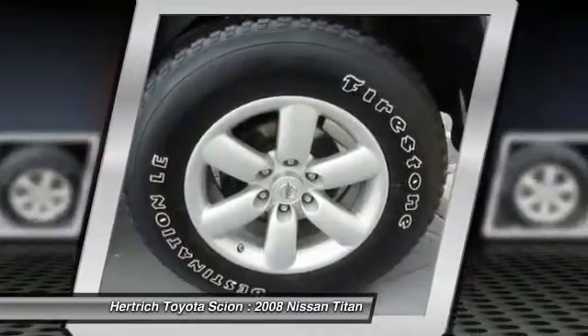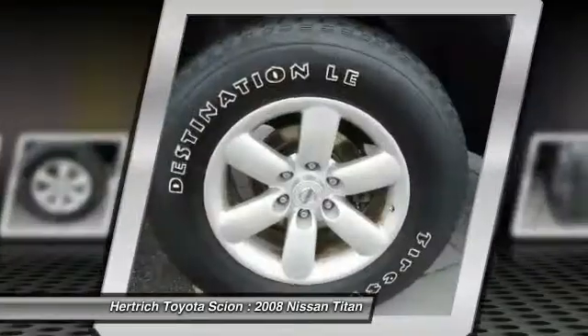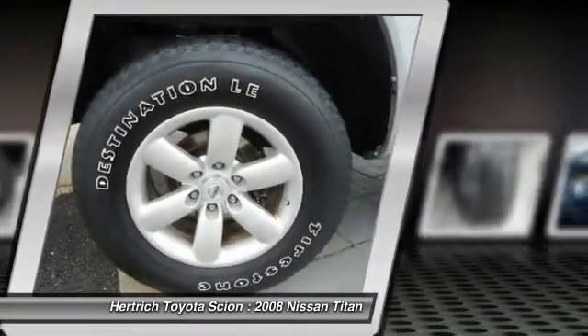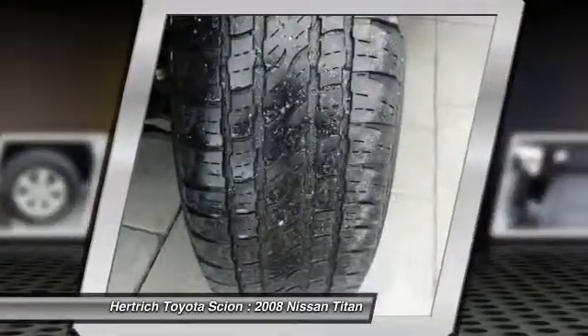This wonderfully maintained Nissan Titan is in the top 10% of its class when it comes to cleanliness and condition. There's no need to look any further. Herkic Toyota of Milford has the perfect match for you. This Titan Silver on Charcoal color combination will make heads turn.